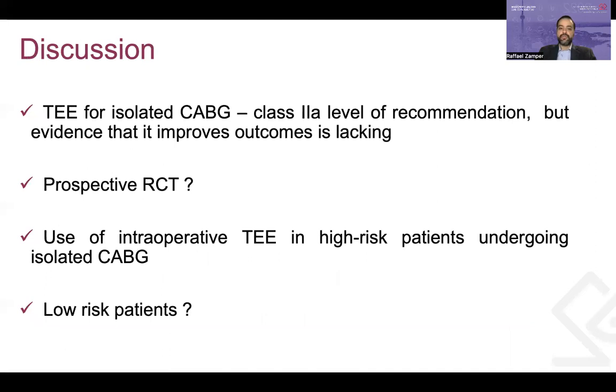The use of TEE for isolated CABG patients is recommended by guidelines with a moderately strong level of recommendation, but evidence that it improves outcomes is lacking. It is unlikely that a prospective RCT could be effectively conducted, so inference from large observational studies like this is necessary to support guideline recommendations. The authors reviewed their most relevant results and used them to support the use of intraoperative TEE to improve outcomes in patients undergoing isolated CABG, particularly amongst the highest risk patients. Outcomes may not be affected by TEE in CABG patients considered at low risk.